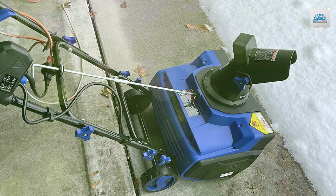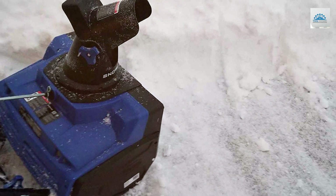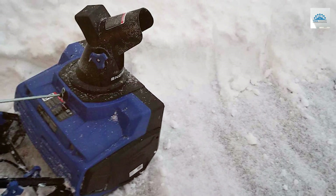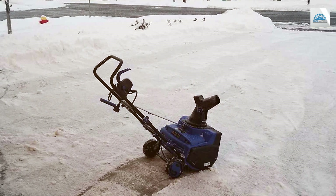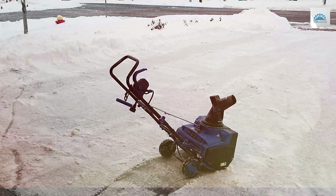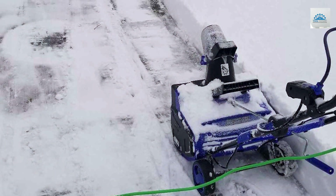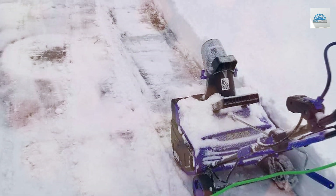One of the standout features of this snow thrower is its electric operation — easy to start and requiring minimal maintenance compared to gas-powered alternatives. Simply plug it in, press the start button, and you're ready to go. The 180-degree adjustable chute allows you to direct snow wherever you want, and the built-in LED headlight provides visibility in low-light conditions. Assembly is straightforward, and the compact design makes storage a breeze. The Snowjoe SJE618E is backed by a full 2-year warranty.